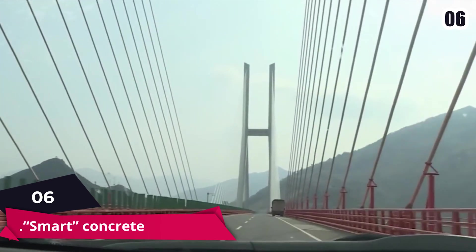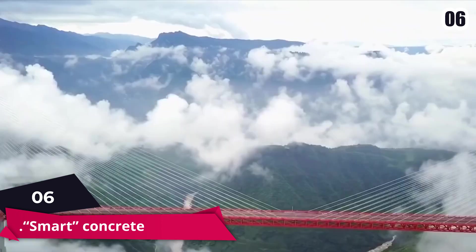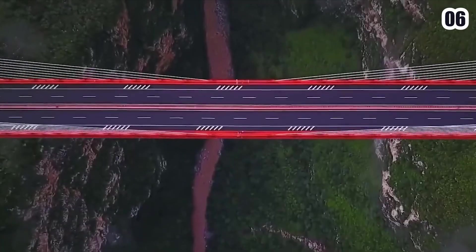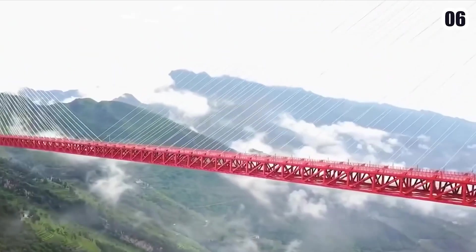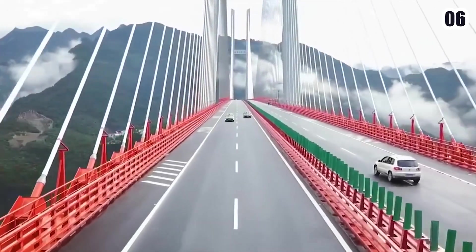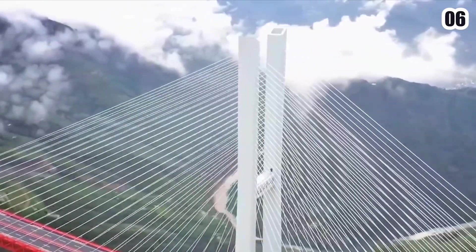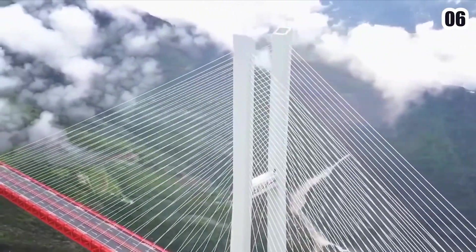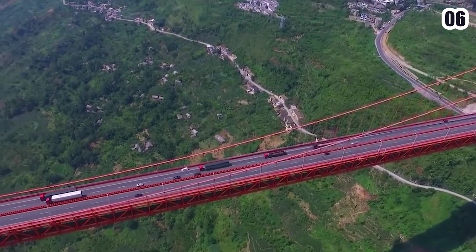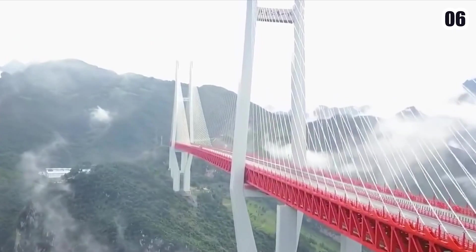Number 6: Smart Concrete. Engineers invented an intelligent concrete — whose scientific name is mechanical self-compacting concrete — that can automatically flow and uniformly fill the space in the mold, to ensure consistency and safe construction during the building of the Duge Bridge. Intelligent concrete structures can be designed to optimize their strength, serviceability, durability, and other infrastructure functions, thereby reducing lifecycle costs, consumption of resources, and associated environmental impacts.